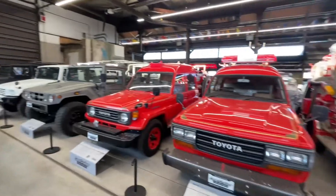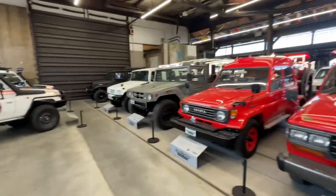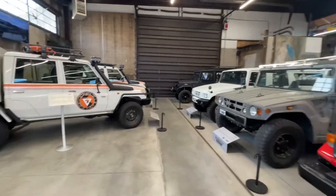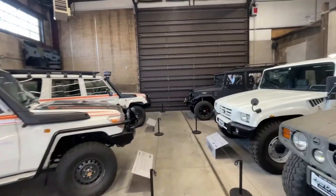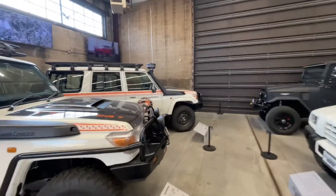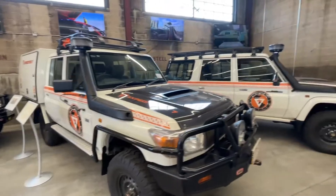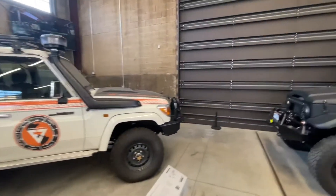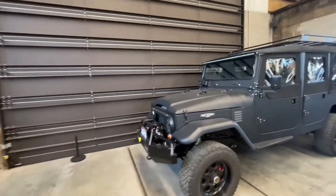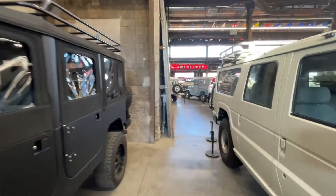Really one of the coolest collections I've ever seen, and not because I'm just a Land Cruiser nerd — I've only been a Land Cruiser nerd for like a year. But I've been to several car museums, been to SEMA, things like that. And this is just such a wide array of vehicles. I mean they're all Toyotas, so there's that.